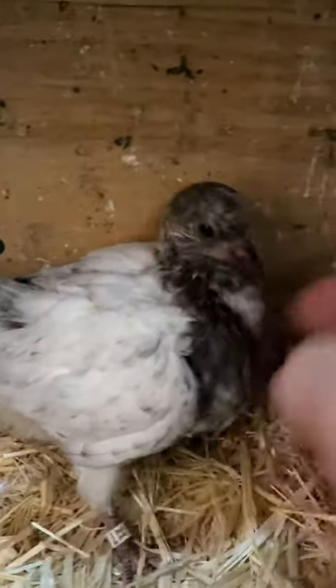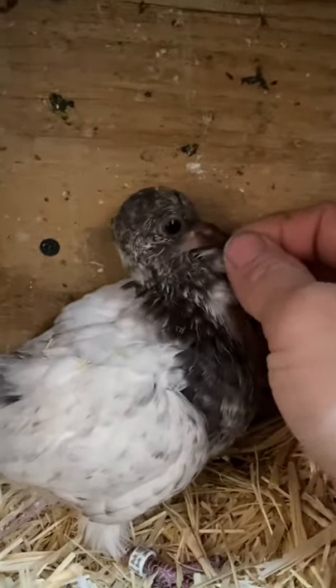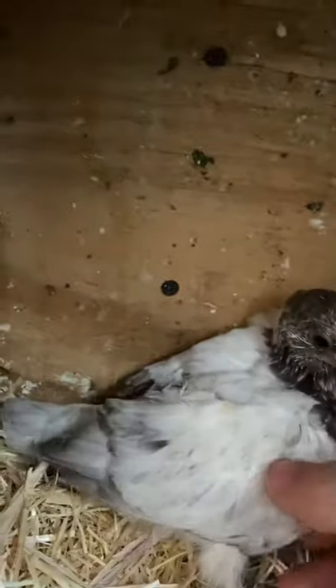A little squeaker. A little red — a pretty little red.